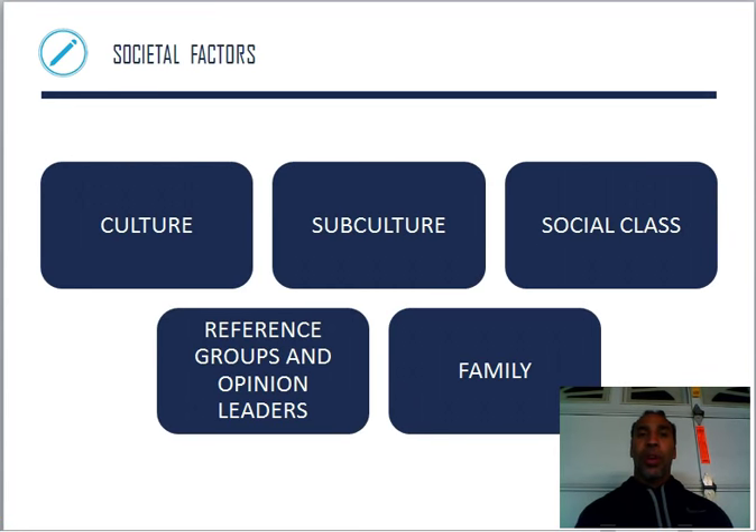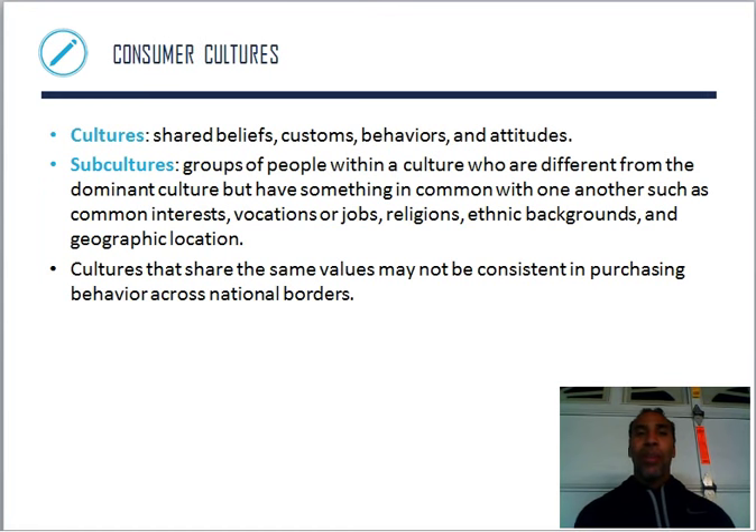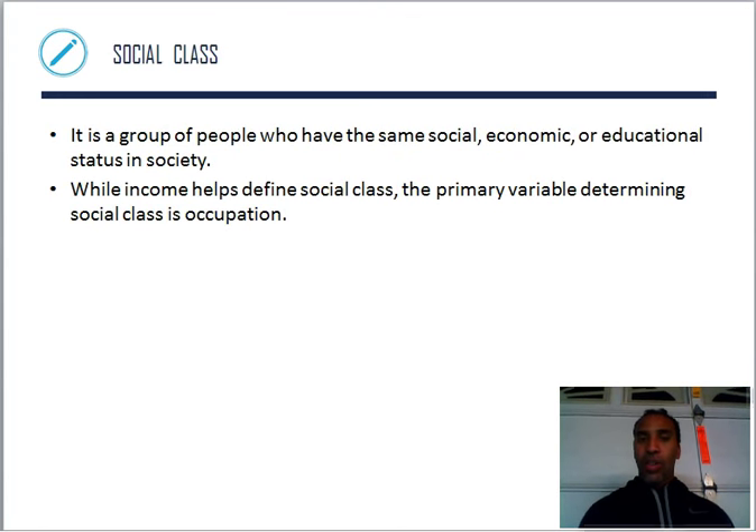Societal factors include your culture, subculture, social class, reference groups, opinion leaders, and family. Culture describes shared beliefs, customs, behaviors, and attitudes. Within that culture you have a subculture — groups of people who are different from the dominant culture but have something in common, such as common interests, vocations, religions, ethnic background, and geographic location, which is probably the most prevalent. Cultures that share the same values may not be consistent in purchasing behavior across national borders.